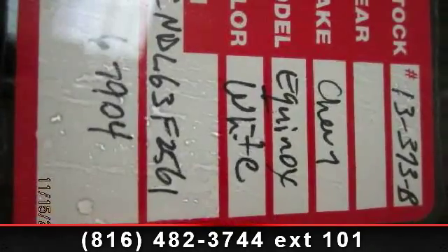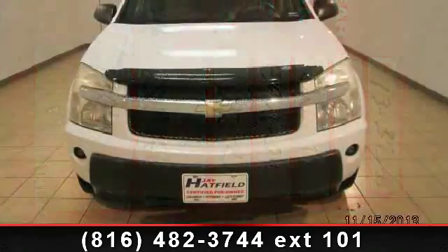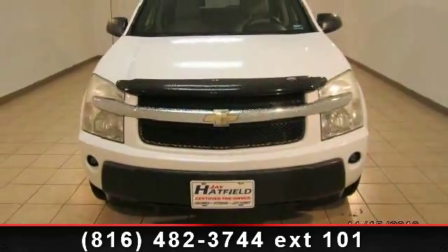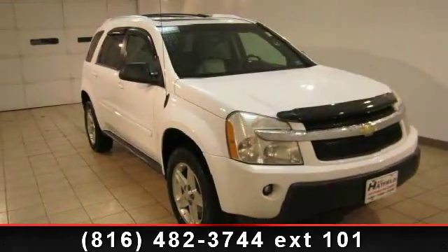Check out this 2005 Chevrolet Equinox Lieutenant. This may be the set of wheels you've been looking for. This vehicle's top features include passenger vanity mirror, passenger door bin, roof rack, and air conditioning.